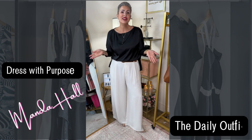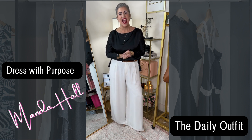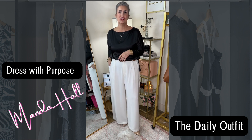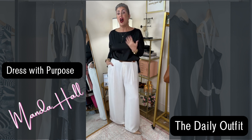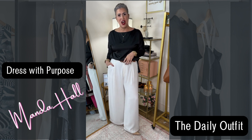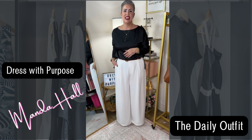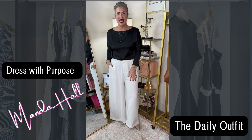Good morning and happy Monday! I hope you had a great weekend. Here we are on a brand new week, and this week I thought I would take an opportunity to show you some workwear that might be office appropriate. As I am a work-from-home entrepreneur, I get to choose every day to dress with purpose. Today I thought I would share these amazing Amazon wide leg pants.